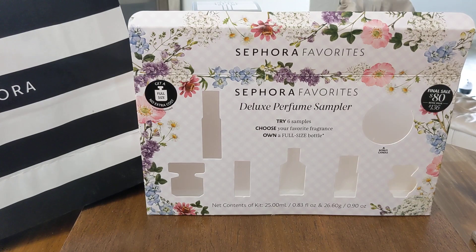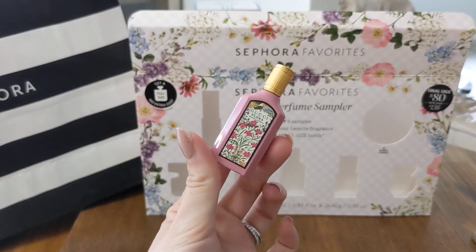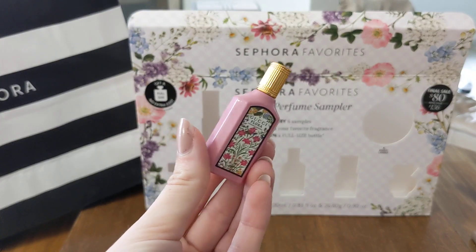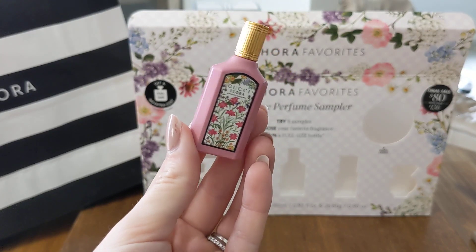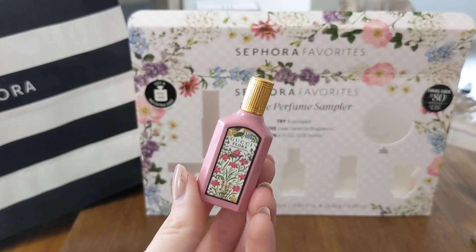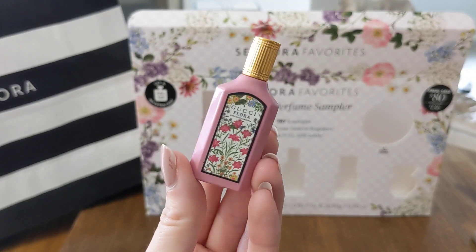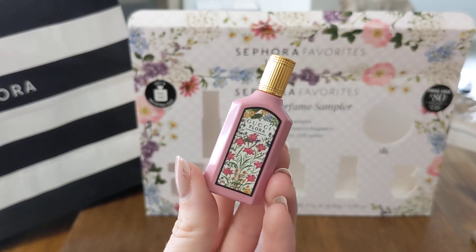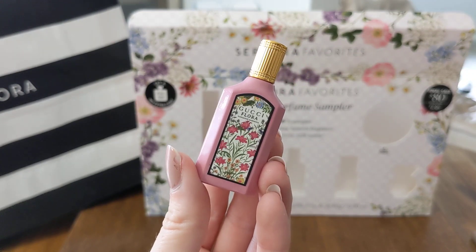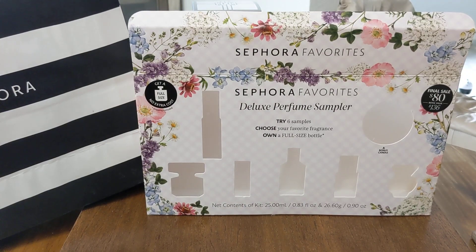Then we have the oh-so-popular Gucci Flora. This bottle is like a little dropper. You guys, look at how cute this is to keep in your purse. As the name implies, this is a floral fragrance. It has gardenia, jasmine, pear blossom, and brown sugar accord. Very coveted scent. I thought I would hate this because I am not a gardenia girly — I just never have been. But oh my gosh, this smells so freaking good. I love a good floral, but things like those Bath & Body Works gardenia fragrances I'm just not a fan of. But this? I am so down for it. Absolutely love it.